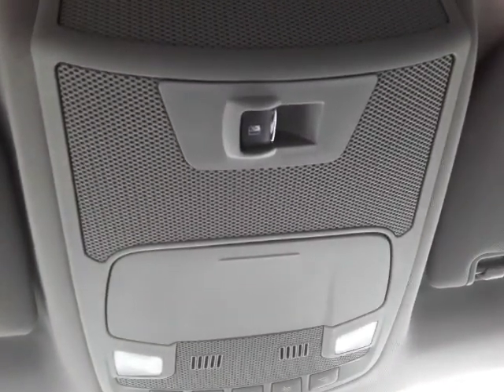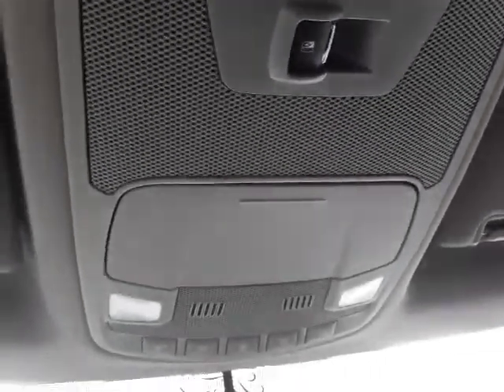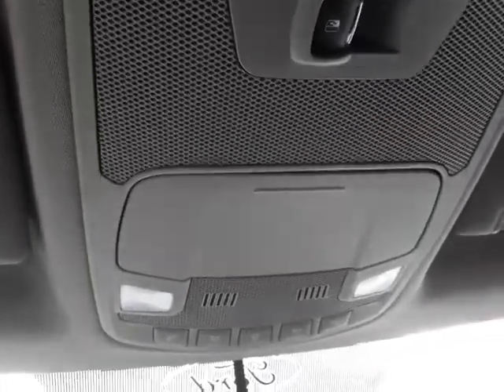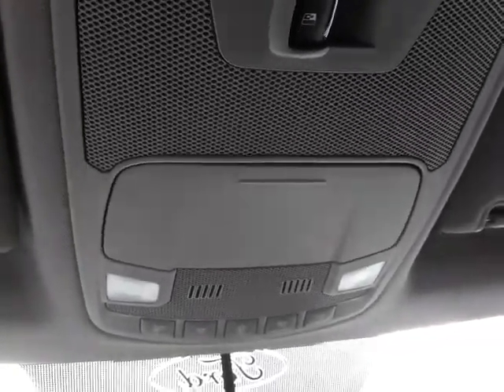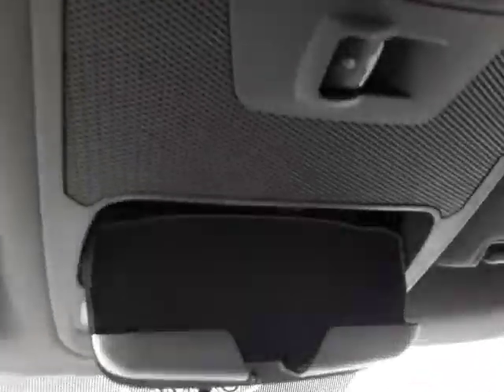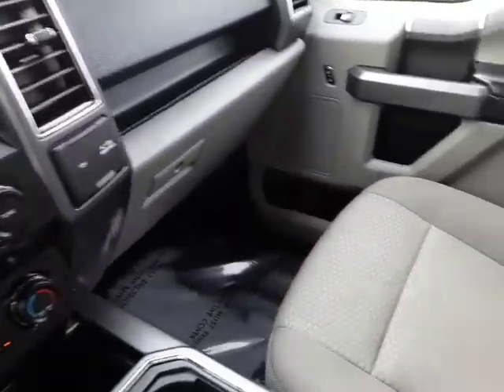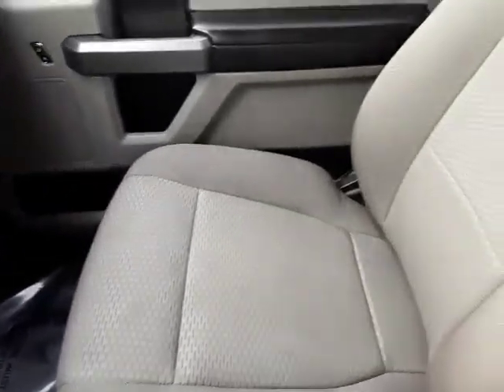We have a pretty cool feature right here — a power sliding rear window, and it has a rear defroster too, so it knocks out the frost in the morning over winter. There's also a sunglasses holder. It's in really nice shape and has the factory floor mats.